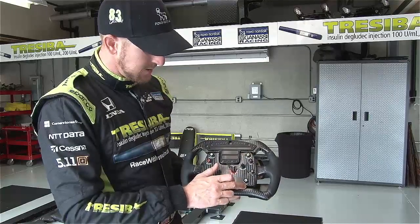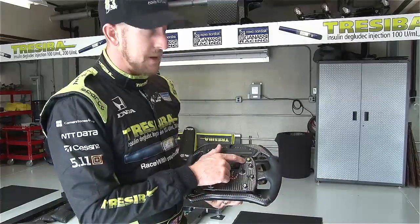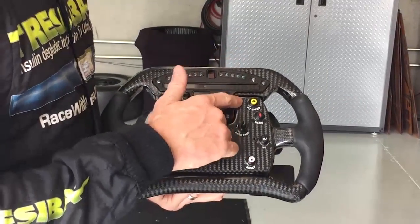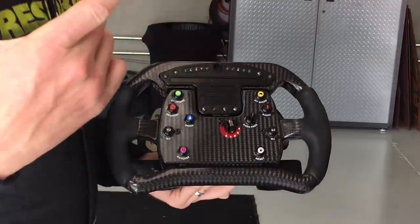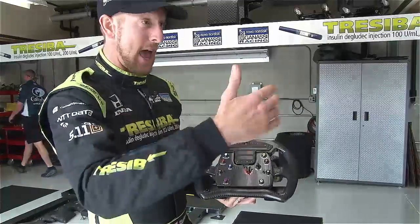The main buttons we use here at the Indianapolis Motor Speedway on the oval: the pit lane speed limiter limits the car to 60 miles an hour for driving down pit lane. The radio button to talk to the team. The two weight jacker buttons — you can shift weight to the right to slow the car turning, or to the left to help it turn.